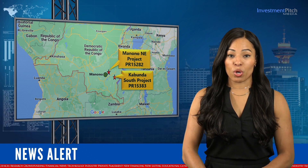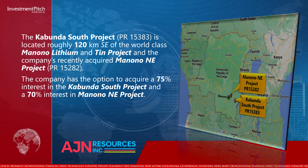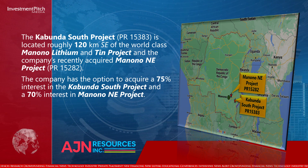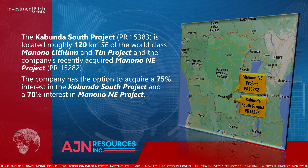The project is located near the company's recently acquired Monono Northeast project. The company has the option to acquire a 75% interest in the Kabunda South project and a 70% interest in the Monono Northeast project.